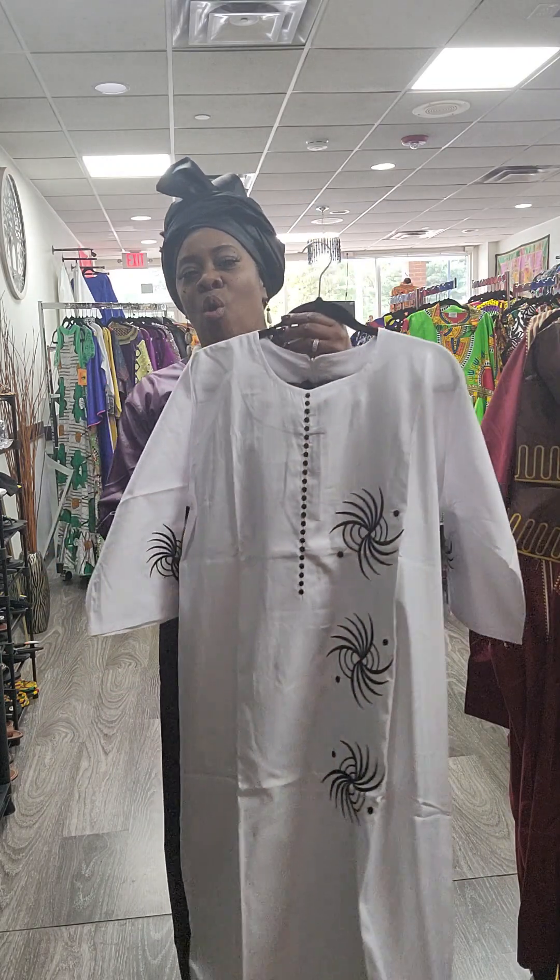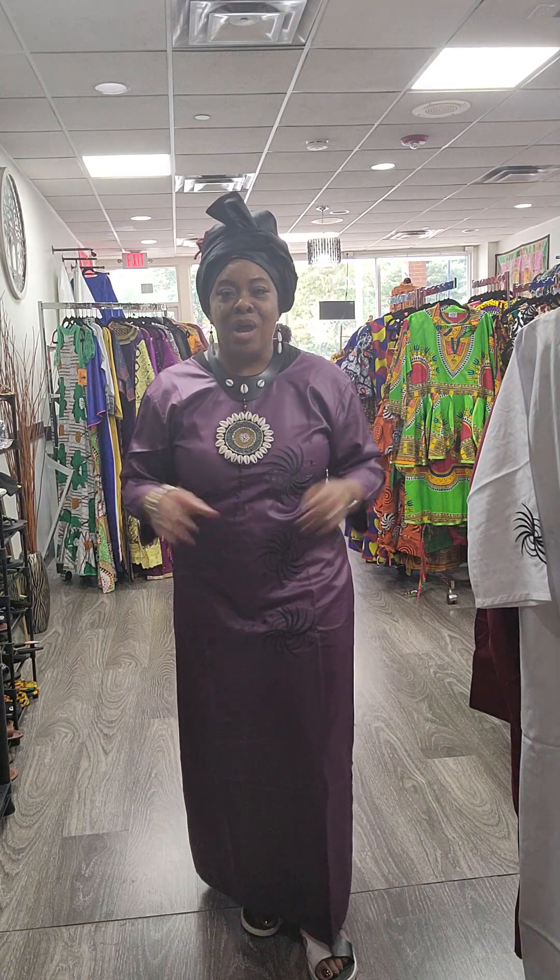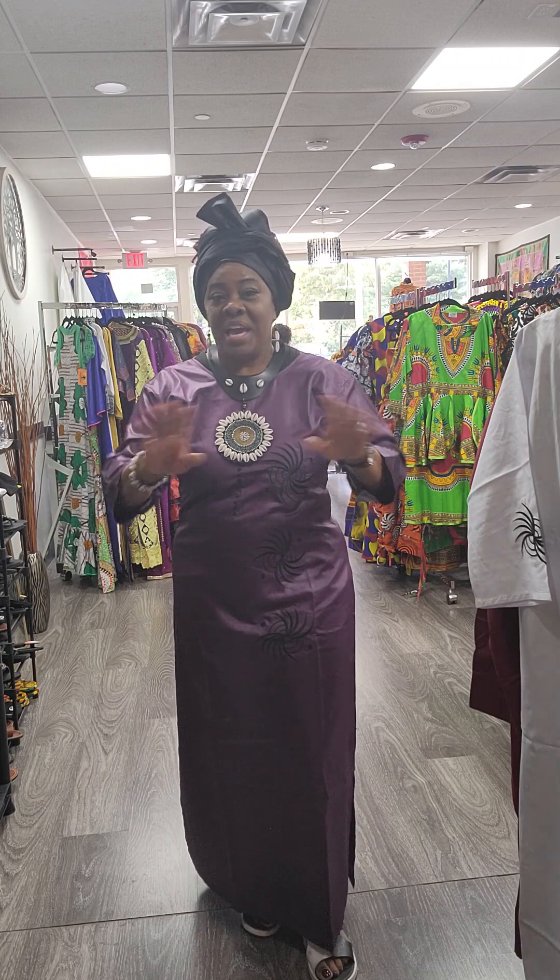This is the purple one, and like I said, we also have them in white. So if you're looking for something for a special occasion, guys, don't forget to come see Selene at Kalimba African Boutique. We are here for you — anything that you need to dress up in your African accent, come and see us.